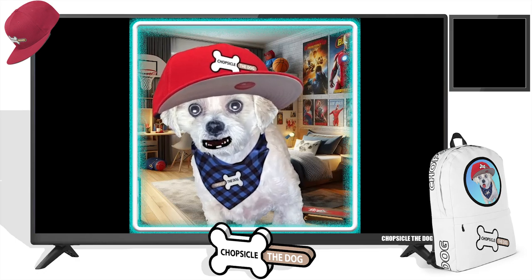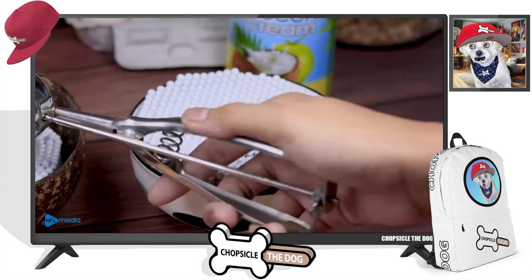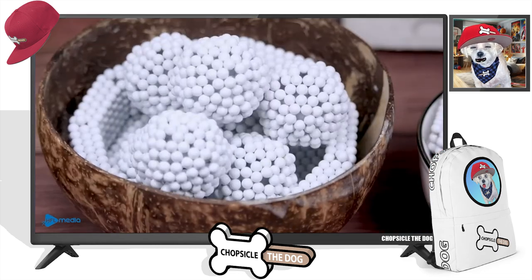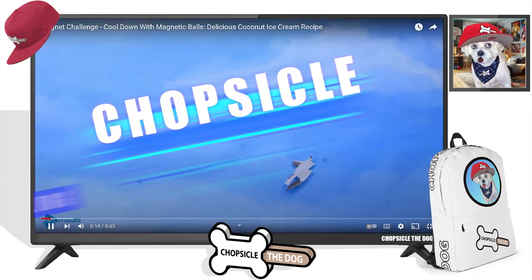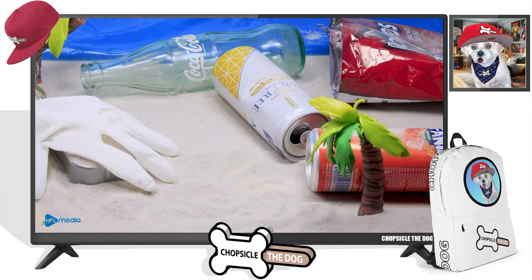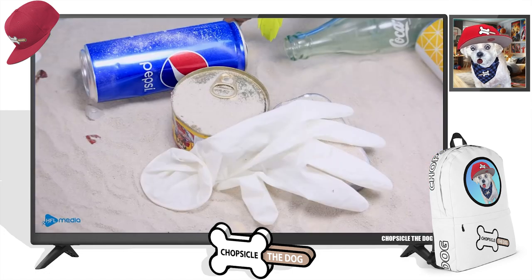If you've seen Lego cooking, this is magnet cooking, and we're going to see them make ice cream in this video. It's going to be delicious. And I'm Chopsicle the dog. Tell me I'm a good boy by liking the video. And I've also got merch down in the description.